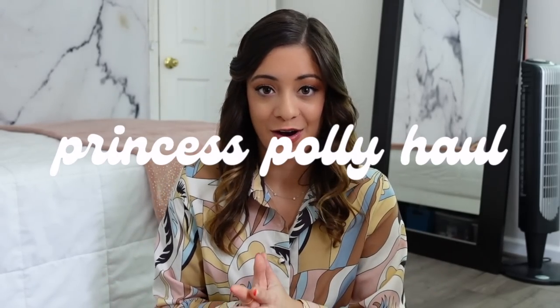Hello everyone! I am back with another try-on haul. I am so excited about everything in this haul and I cannot wait to show you. Today I have another massive Princess Polly haul.